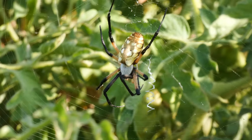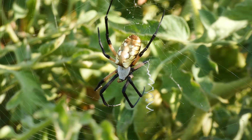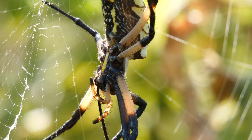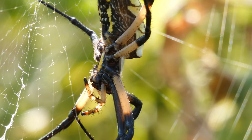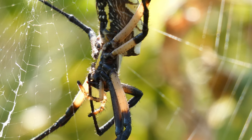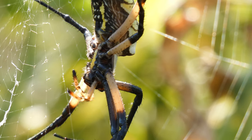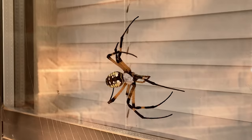These spiders are basically harmless, but they are capable of biting and inflicting some pain. Argiopes are not aggressive and are mostly gentle to humans, but will bite if mishandled. The pain might be comparable to a wasp sting or a bee sting. And while there is some venom involved, it is harmless to humans unless a person is allergic to spider and or insect venom.